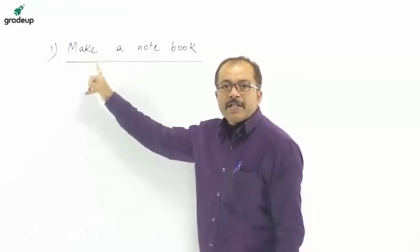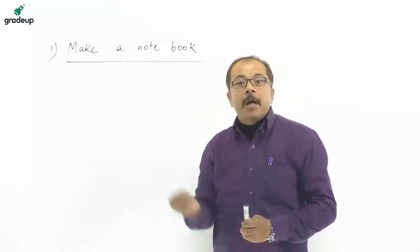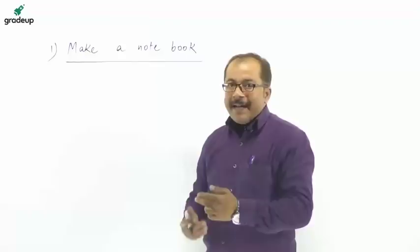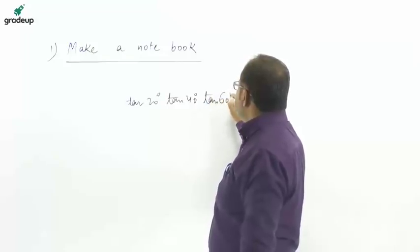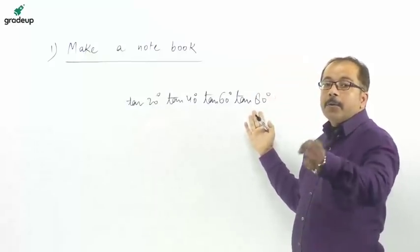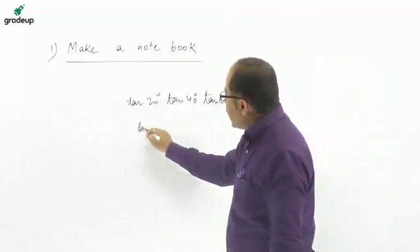Let's start with the first important feature: make a notebook. With this notebook, you prepare all the concepts in a single space, and especially focus on formulas used in advanced mathematics. For example, if you have to solve a question related to advanced math — like tan 20°, tan 40°, tan 60°, and tan 80° — and you don't remember the formula, then using the basic method will take a lot of time. So reduce the time by using one single formula: tan θ.